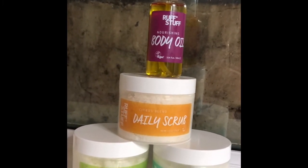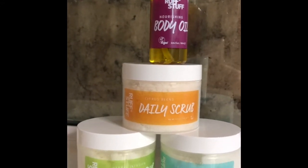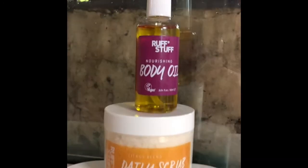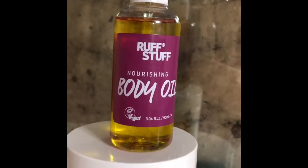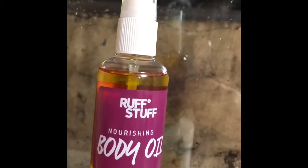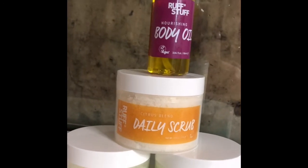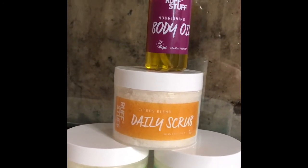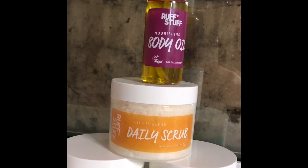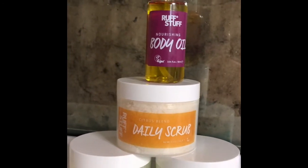They're all coconut and sugar based scrubs, and they're absolutely lovely. I've used all three in the shower this morning so I am seriously smooth. I followed it up with an application of the complimentary nourishing body oil that accompanies it. It's a 90ml bottle and the scrubs are all 250 grams, so there's plenty in there. Really good value for money — £12 for the scrubs and £18.50 for the oil, which is amazing. I hope you'll love those as much as I do.